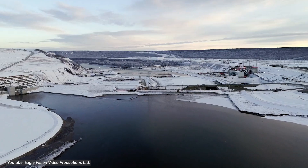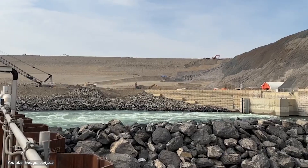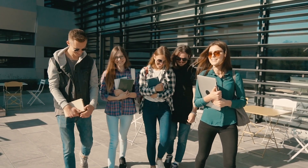We appreciate your engagement with this important topic. Here's a question to ponder: what do you think is the most important factor to consider when evaluating large-scale energy projects like Site C? Comment below with your thoughts, and let's keep the conversation going.